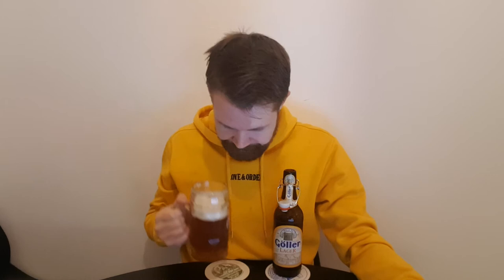Prost! Yeah — this is really great in my opinion. It's really rich in taste, a little bit like an amber-colored lager. High quality raw materials, that's easy to feel in the taste I would say. Of course it's a bigger brewery — I really hope that you can find it and judge for yourselves the Göllor Lager.